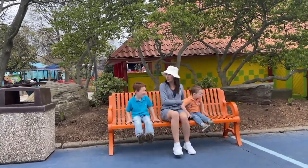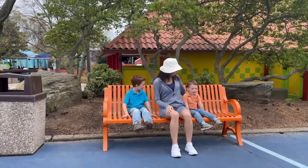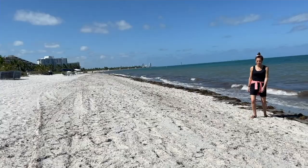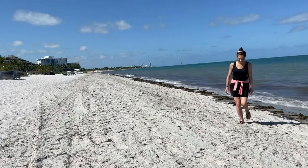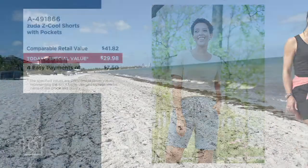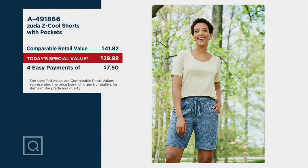Zuda does a fantastic job on shorts and we really don't see a whole lot of shorts today — special values. You know you won't see this one again, so it's a great time to pick this one up. We've got great colors in it as well and most importantly your price does go away at the end of the day.